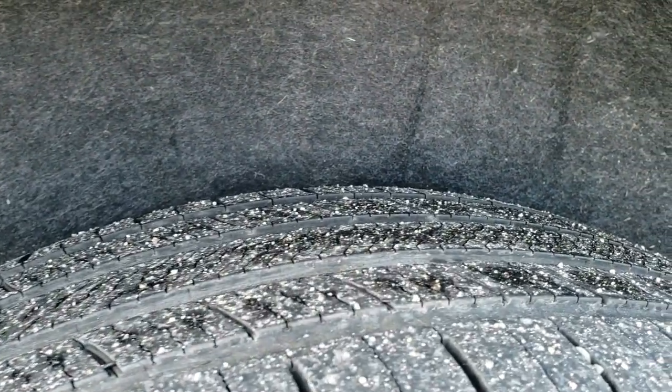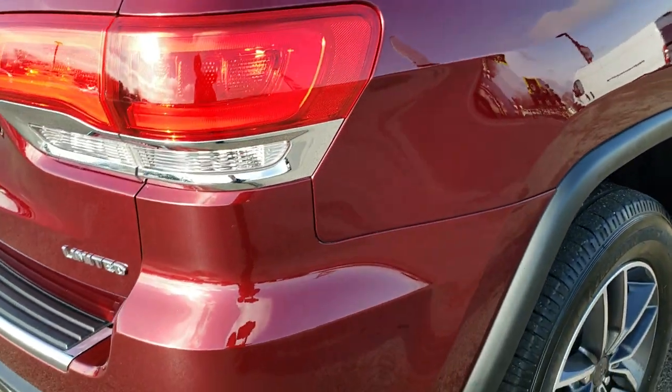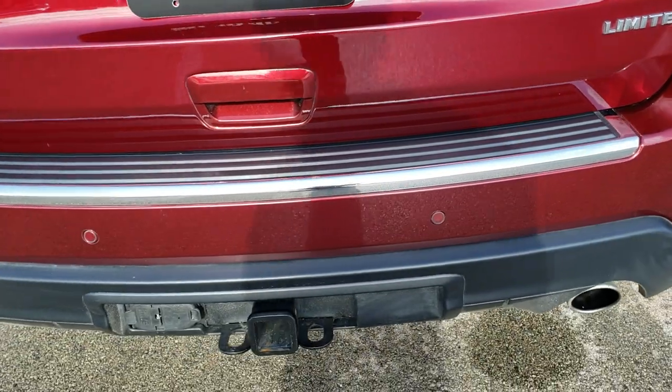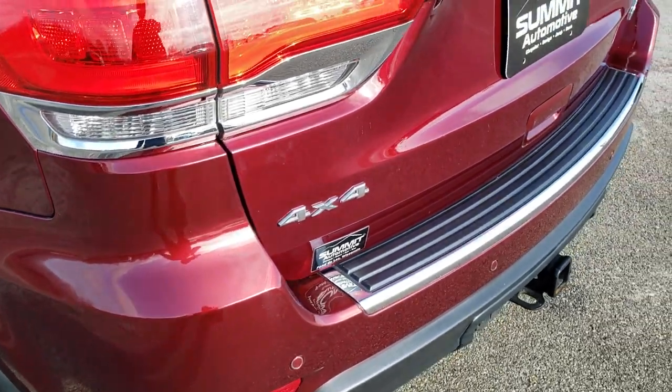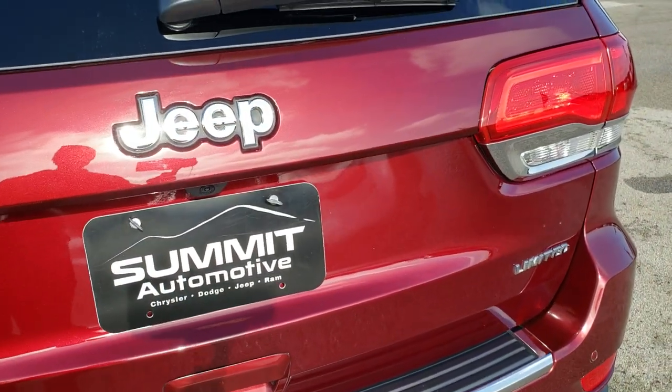The back rim is in excellent condition and the back tires have just as much tread as the front tires. As we come around to the back of the vehicle, you'll notice it has the towing package — receiver hitch, 4-pin and 7-pin wiring — and backup parking sensors. The rear gate is in excellent condition as well; I didn't see any dents or dings on that.